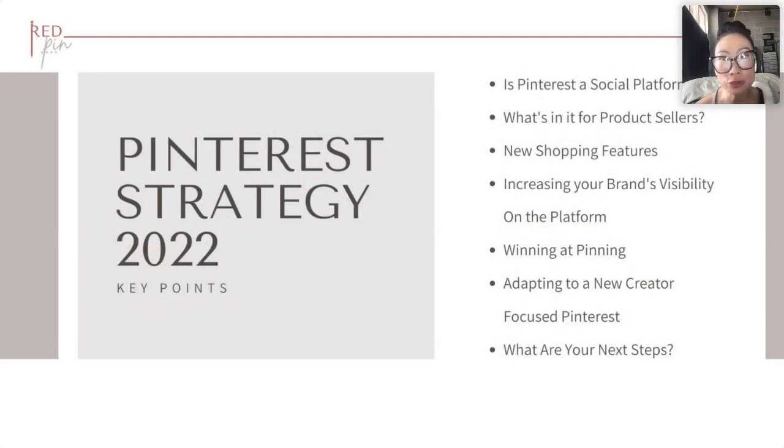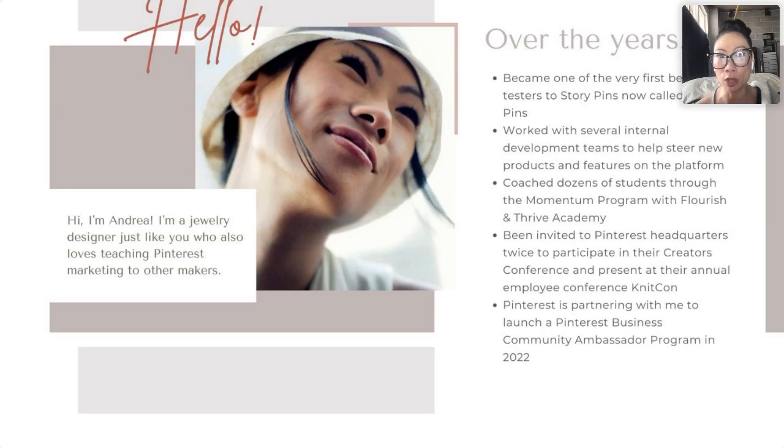We're going to cover: Is Pinterest a social platform? What's in it for product sellers? New shopping features, how to increase your brand's visibility, what pinning best practices are working right now, adapting to the new creator-focused Pinterest, and what your next steps are. First and foremost I am a jewelry designer just like you, trying to market my business. I fell into Pinterest marketing early and became one of the very first beta testers of what was then called story pins — now called idea pins — a huge feature that is not going away anytime soon.